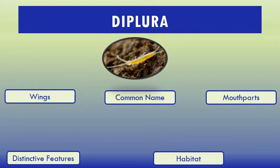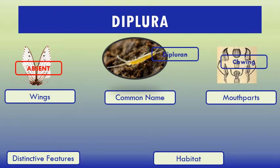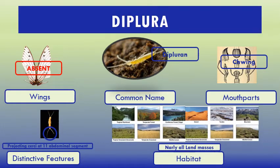Common characteristics of Diplura: wings — absent. Common name: diplurans. Mouthparts: chewing. Distinctive feature: projecting cerci at 11 abdominal segments. Here it is. Habitat: nearly all land masses.